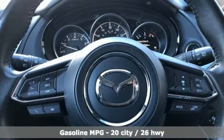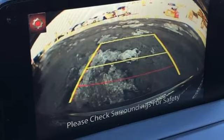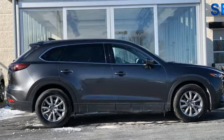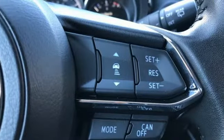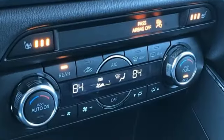Intercooled turbo inline 4-cylinder engine, front heated leather bucket seats, external memory control, auto-dimming rear view mirror, dual zone climate control, doors and push button start proximity key, voice activation, power sliding sunroof, wireless phone connectivity and integrated navigation system.